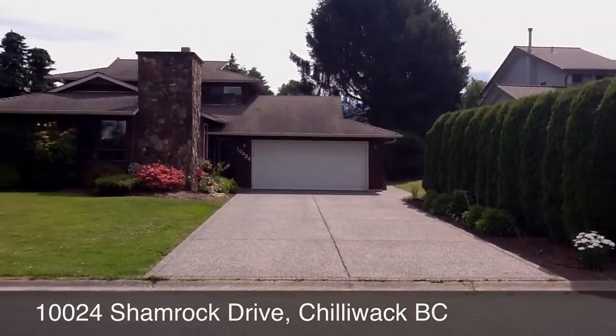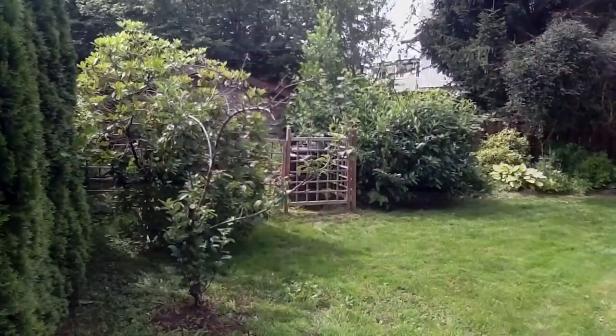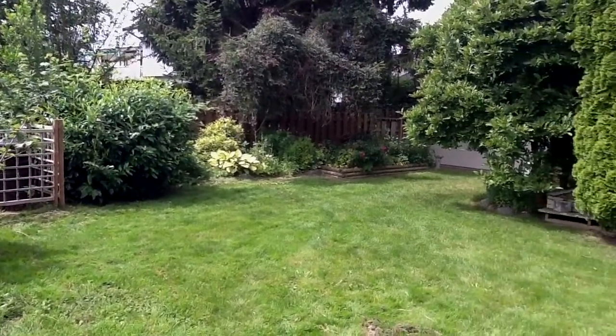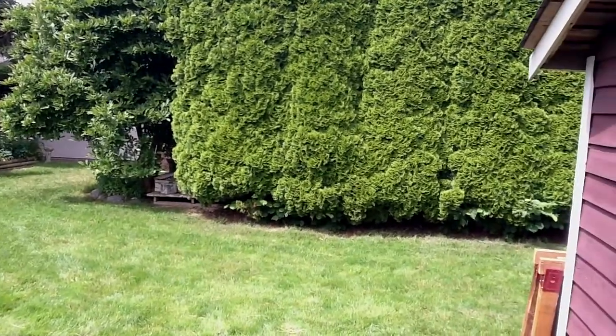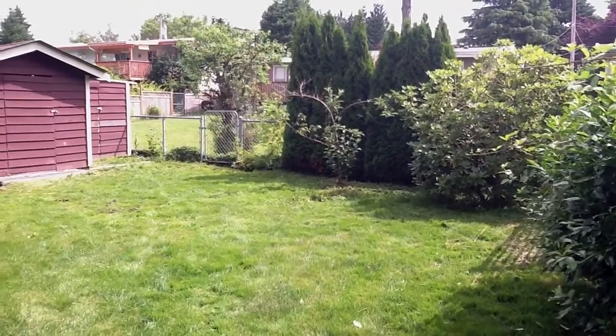Shamrock is a very sought after street in Chilliwack. It is basically a giant cul-de-sac, no through street, so very private, very quiet. Perfect place if your kids like to play street hockey or ride their bikes. There is basically no traffic at all on the street.